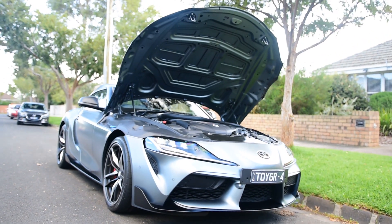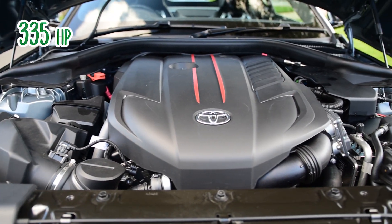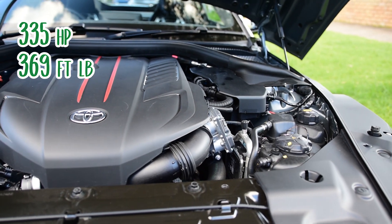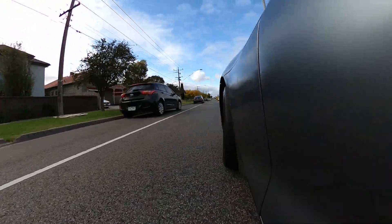The Toyota Supra has an inline six-cylinder with a twin-scroll turbo producing 250 kilowatts of power and 500 newton metres of torque — although we know Toyota have fudged the numbers a bit and it actually makes more than that. All of this is driven to the rear wheels by an eight-speed ZF transmission. There is no manual option, and yes, that is a shame. It has a claimed combined fuel use of 7.1 litres per 100 kilometres, though I feel like it's probably more than that in reality.